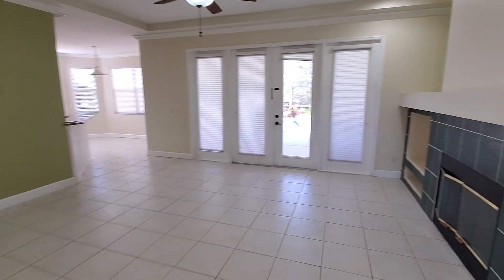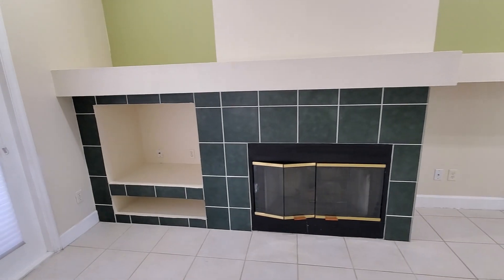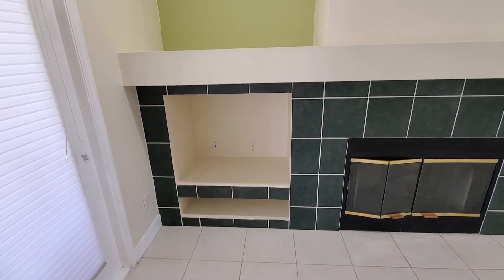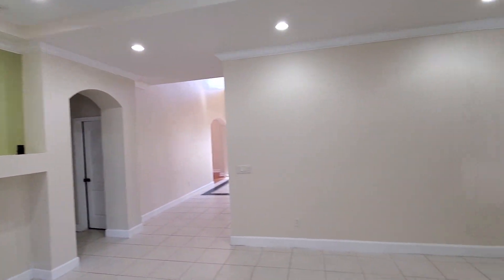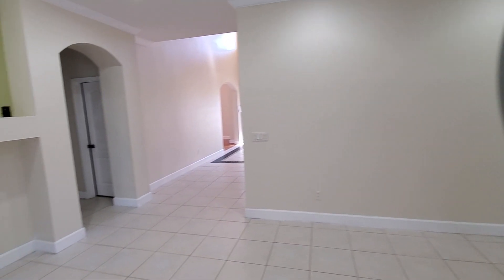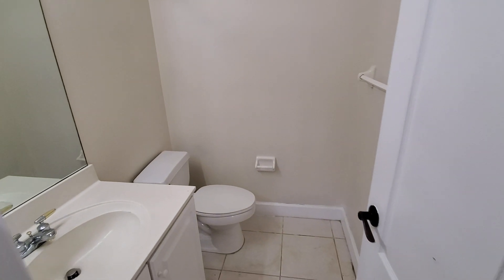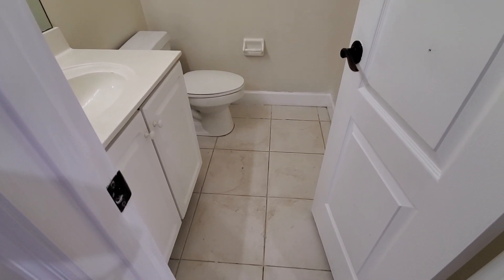We have a fireplace here with a little nook. They do have a cable outlet there, so I guess they're putting their TV there, but I'd probably put the TV up on the wall space over there — that's individual preference. Going this direction, I didn't look in this door when I went through originally — this is a half bath. There are some stains on the floor; that's the common theme in this house.